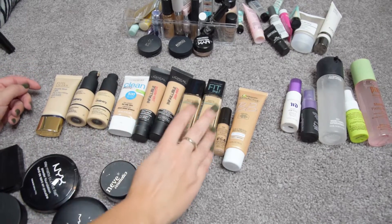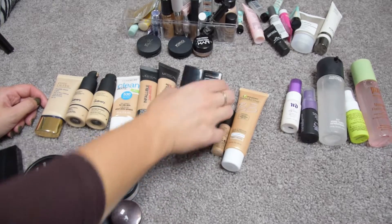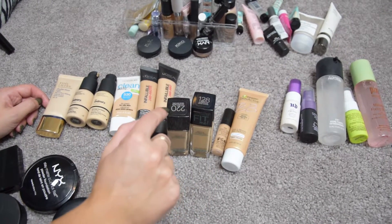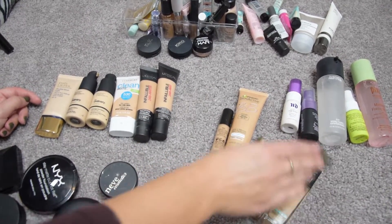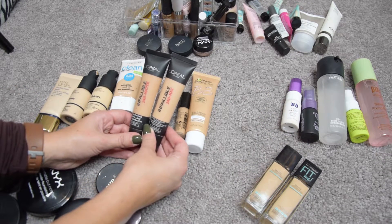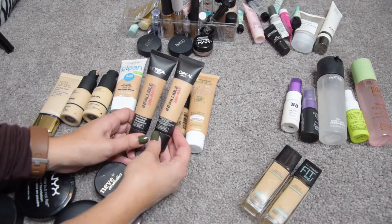Let's start with foundations — I don't have too many and you can see quite a few doubles. I have two of the Maybelline Fit Me Matte and Poreless Foundation: shade 128 for winter and 220 for summer. I love these, I'm keeping them 100%. Then I have two of the L'Oreal Infallible 24-Hour Matte Foundation — shade 22 fits me best.